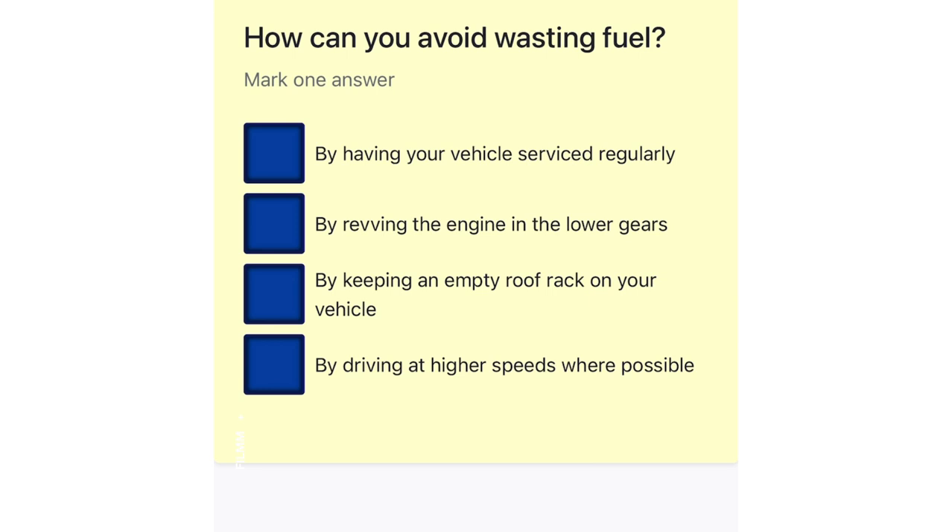How can you avoid wasting fuel? By having your vehicle serviced regularly. By revving the engine in the lower gears. By keeping an empty roof rack on your vehicle. By driving at higher speeds where possible.